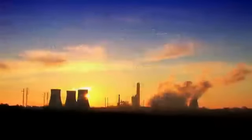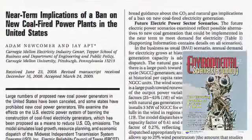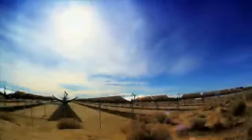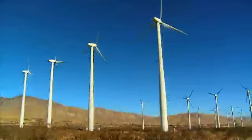Coal generates much electricity in the U.S. Newcomer and Apt modeled the effect of banning new coal generators, finding near-term demand will have natural gas release similar CO2 emissions. Such work can guide energy policy and help identify better available alternatives.